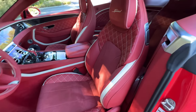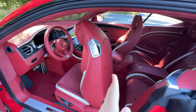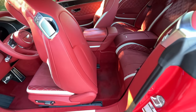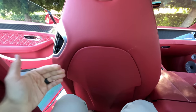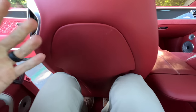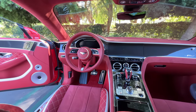These front seats are heated and ventilated with massage. Pull this tab and the seat will slide itself forward — the seat back is covered in leather. When the conversion is finished, we've got a pretty wide access point to get to the back seats, and the seat will automatically come back and sense where my knees are so it won't crush me.